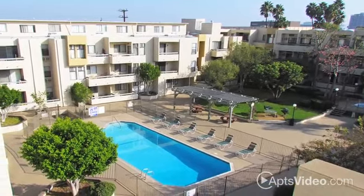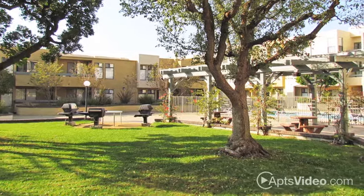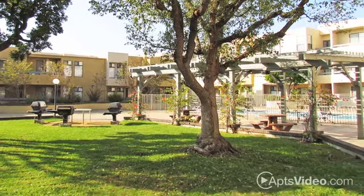At Regency Premier, we believe our residents deserve the best, and we work hard to ensure that they get exactly what they deserve, from amazing service to top-of-the-line amenities.